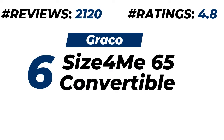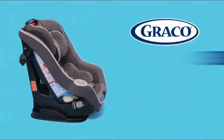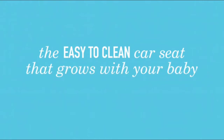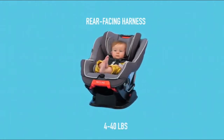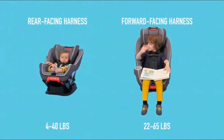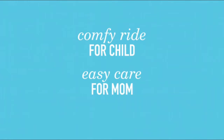Number six: Graco Size4Me 65 Convertible Car Seat. About 2,100 customers provide ratings of 4.8 out of 5. Please check the description for price and more details. The Graco Size4Me 65 Convertible Car Seat features a machine-washable rapid-remove cover — the easy-to-clean car seat that grows with your baby from 4 pounds to 65 pounds. It supports rear-facing harness from 4 to 40 pounds and forward-facing harness from 22 to 65 pounds. It is a comfy ride for the child and easy care for mom.